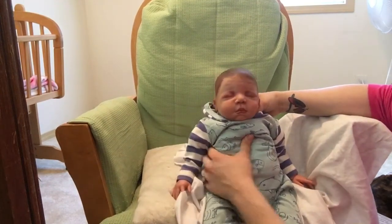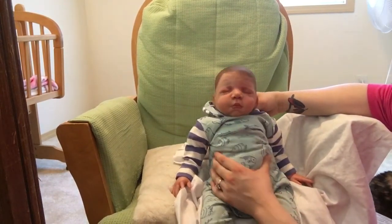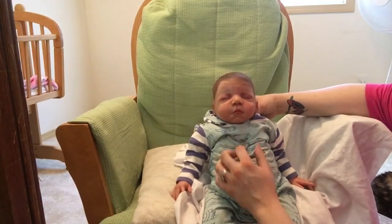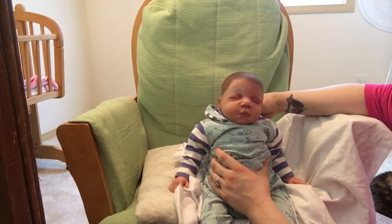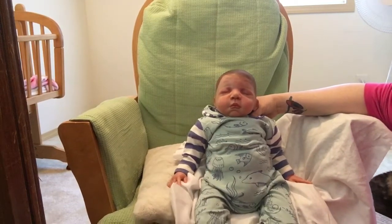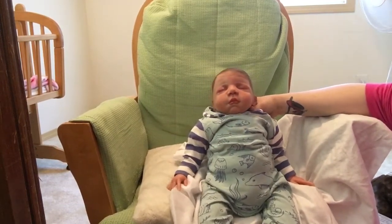Well, I'm going to go ahead and end this video. Thank you so much for watching, guys — we will be making more videos with this little guy and Claire soon. Thanks so much for watching, bye!